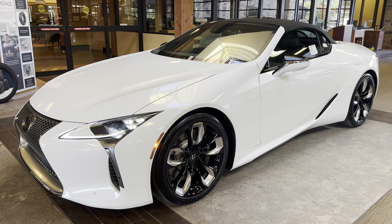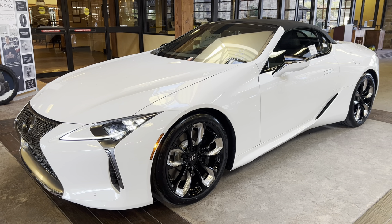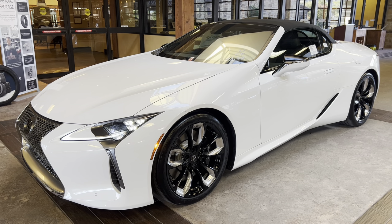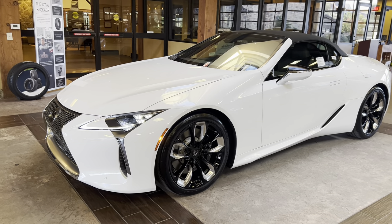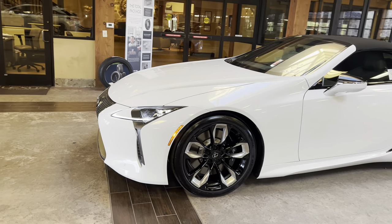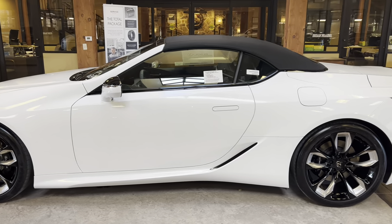Welcome to North Park Lexus at Dominion. My name is Kenny Vosig, and today I'll be doing a walk around on the 2024 Lexus LC500 convertible in the eminent white pearl exterior, a black leather interior, and a black convertible top.